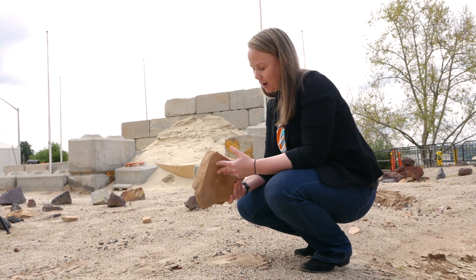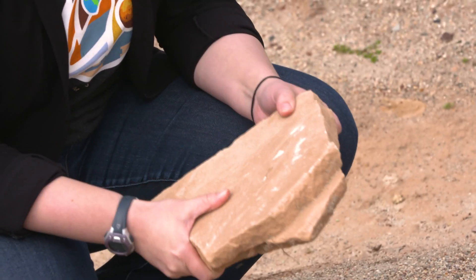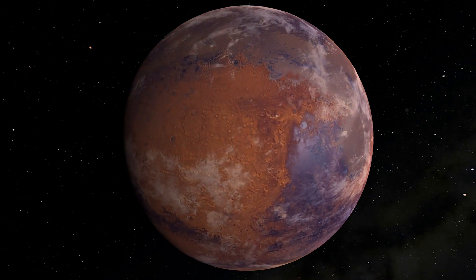So this rock is a sandstone, not unlike a rock that we might actually find in Jezero crater. We would be interested in sampling a rock like this to understand what each individual sand grain has to tell us about Mars and its evolution.